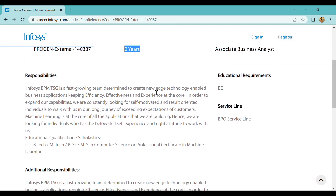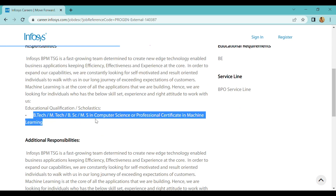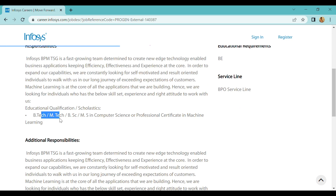For education qualification, you can choose B.Tech, M.Tech, B.Sc, or M.Sc — any stream. All are eligible. So B.Sc and M.Sc in Computer Science, you can choose any stream and you are eligible.